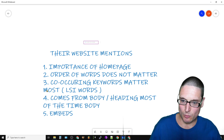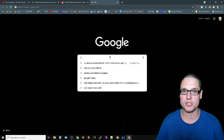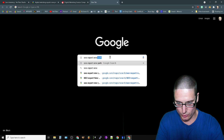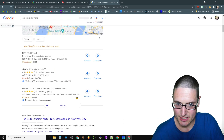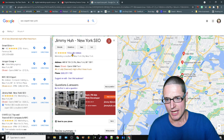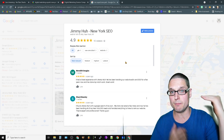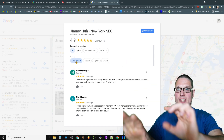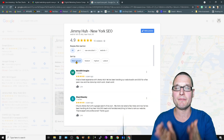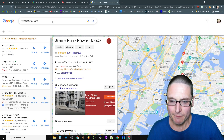Co-occurring keywords matter the most, and we know this because when you're looking at any business in Google Maps and go to their reviews, they are sorted by 'most relevant.' For example, searching 'SEO expert New York' and going into a listing's reviews — they're sorted by most relevant. Relevance comes from utilizing the primary and secondary words the right amount of times. LSI or co-occurring keywords come from utilizing words that often come up together the right amount of times — that's what creates relevance.